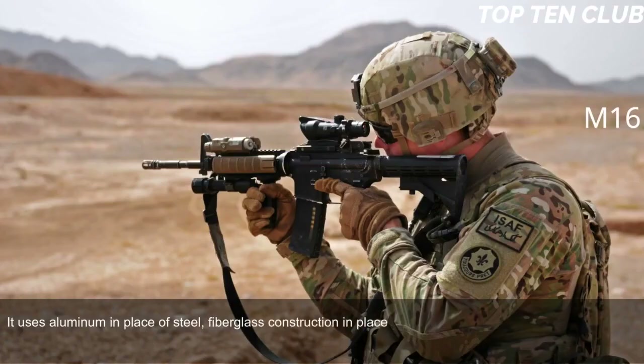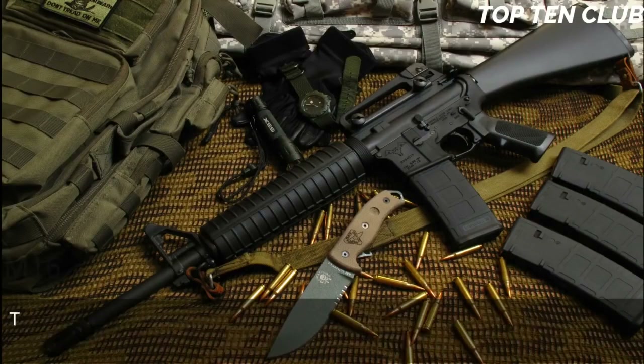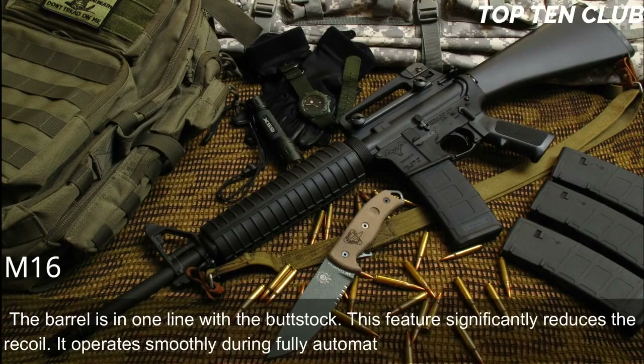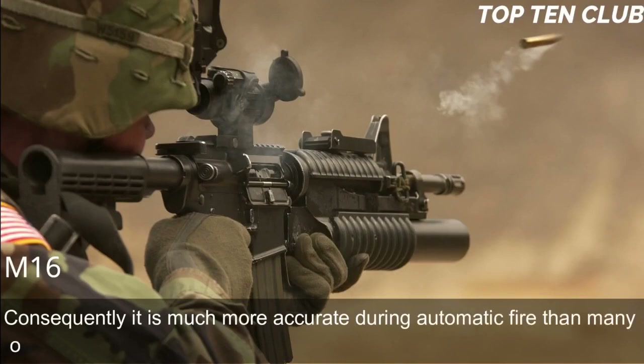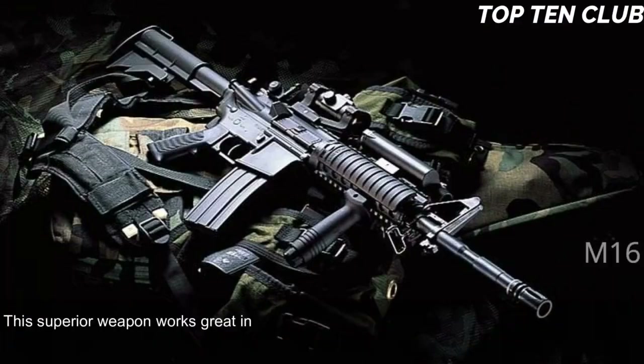It also has an ergonomic design and incorporated many features never seen before. At the time of its introduction it was called the space rifle. The barrel is in one line with the buttstock, which significantly reduces recoil. It operates smoothly during fully automatic fire and is very easy to control, making it much more accurate during automatic fire than many other assault rifles. Its superior accuracy gives it a decisive advantage.